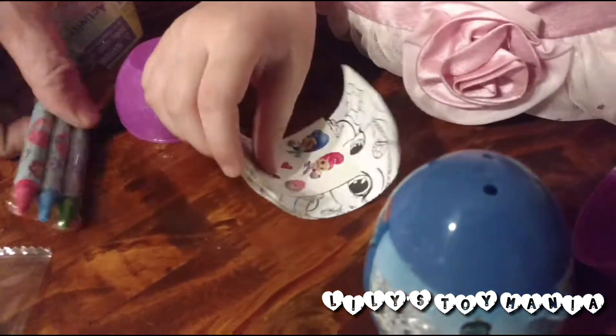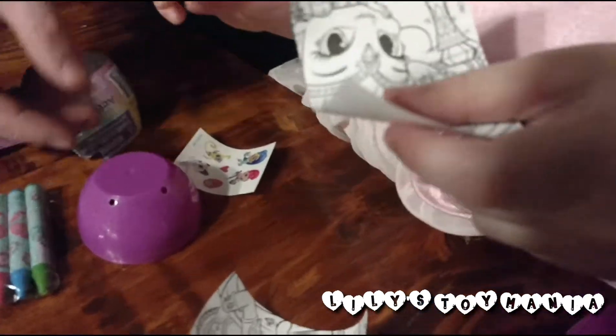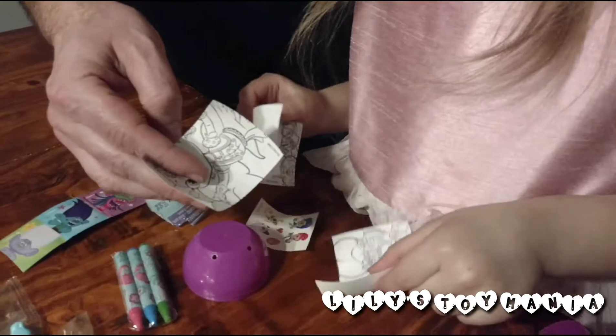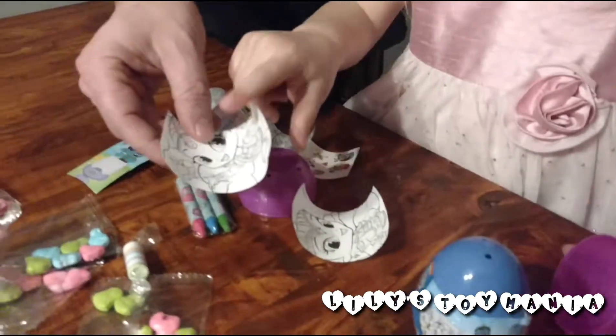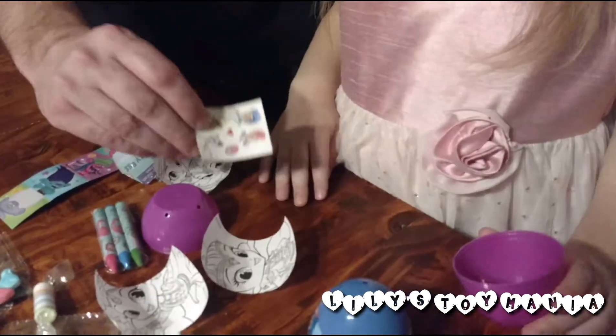Shimmer and Shine — and coloring! Green candies. And Shimmer. What is this? They're like coloring, little coloring books. And you got stickers, more stickers.